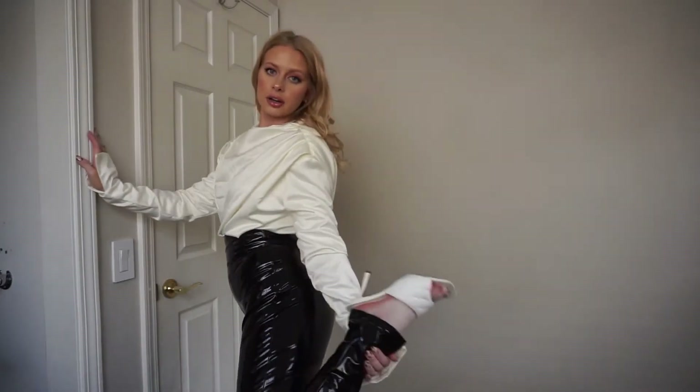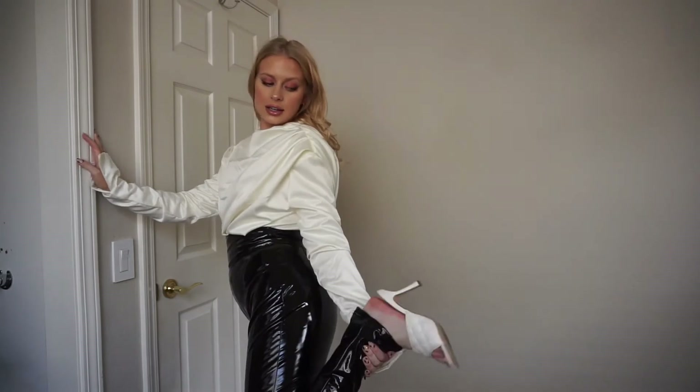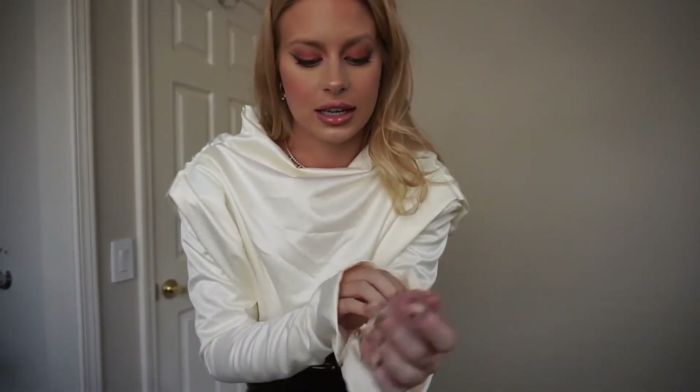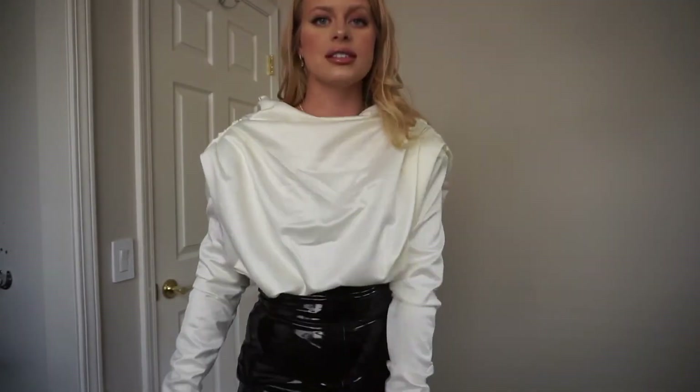I paired the look with those same white square-toed heels to match the white ivory top. For jewelry, I kept the same wristlet pieces and the same pink earrings to incorporate the color into this look.